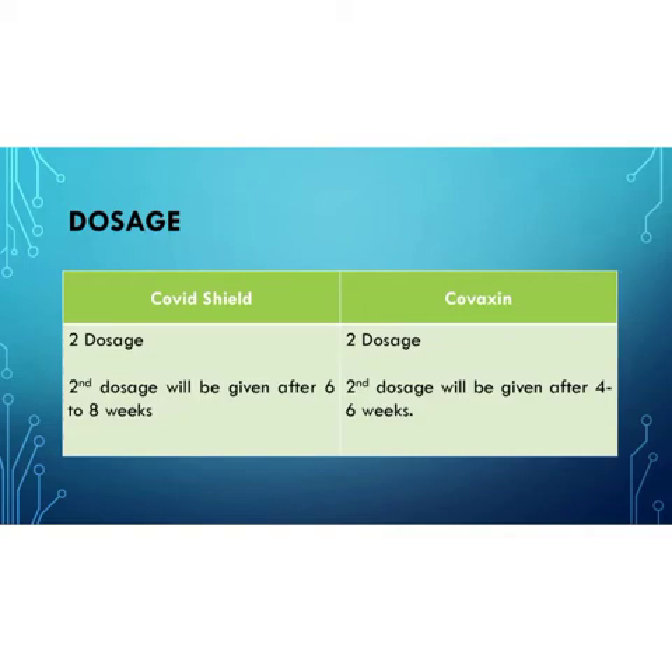People should be aware about the dosage. If you are taking the first dose of COVID Shield, the second dose should also be COVID Shield vaccine. There should be no interchange of vaccine between the two doses.